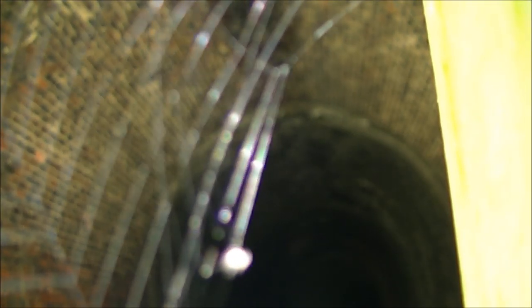This tunnel was 276 yards long, I believe, and I'm pretty sure the far end is blocked up. I'm certainly not going to attempt to go down it.